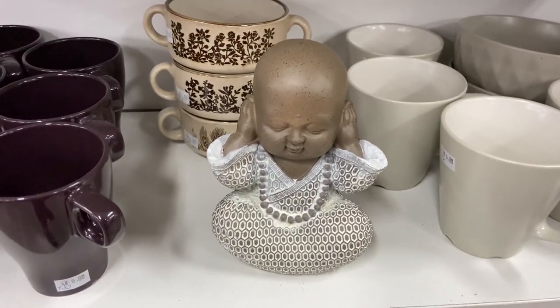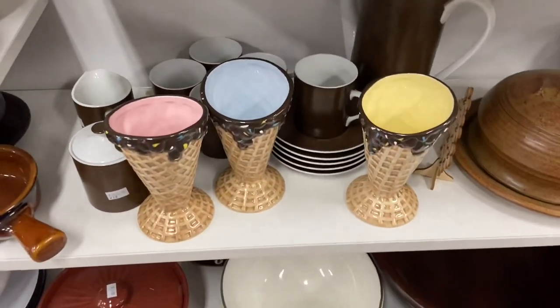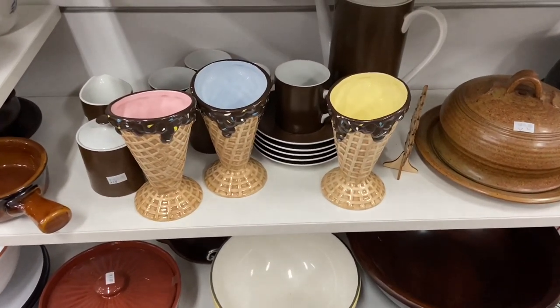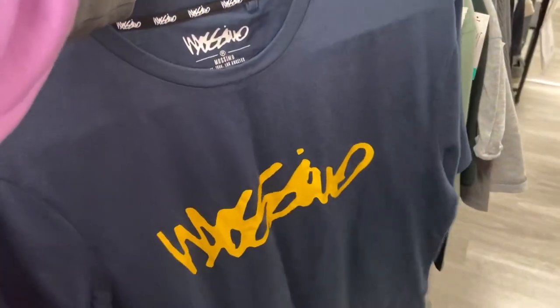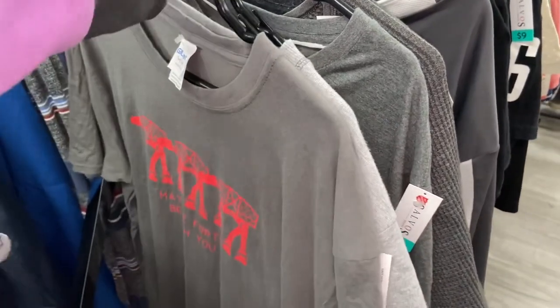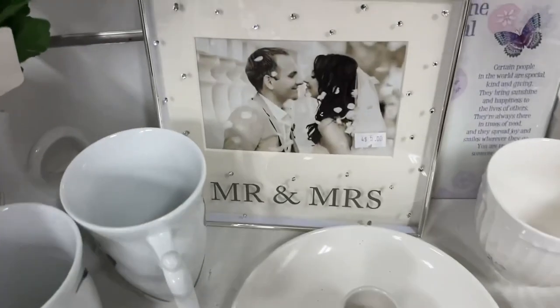These vintage-looking ice cream cone cups caught my eye — but I'm pretty sure there's one missing, a green one that's meant to be in the set, so I didn't purchase it because it wasn't a full set. I always have a look at the men's clothing just in case there are any pieces that would fit my son really well, but there was nothing here today — quite a small selection actually.